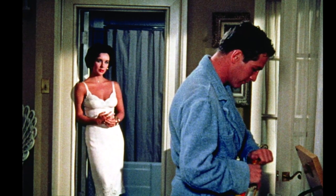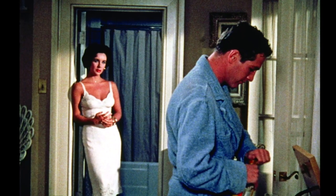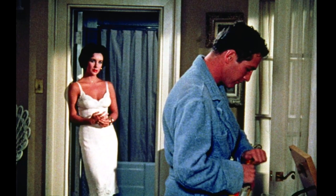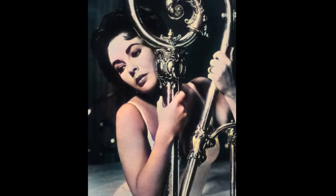And so without further ado, through the magic of my computer, I've colorized some of the old black and white pictures from some of my favorite scenes, and hopefully they're some of your favorites too from this movie, which I find that you can see more details in them. Please let me know what you think.